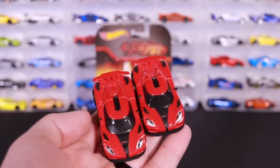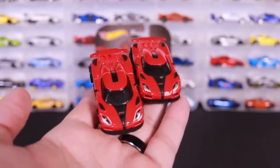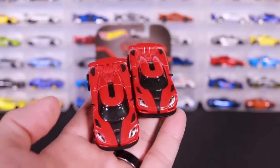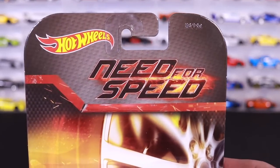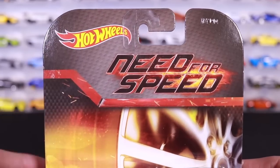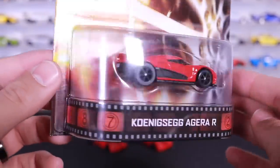It's a unique and weird mistake they made on these castings, but other than that they're exactly the same. I chose to keep both of the loose ones out, and I've got one in the package to collect. This is the one in the package - you can see the Need for Speed graphics on there with all the slots and slashes to imitate the speed of this car.